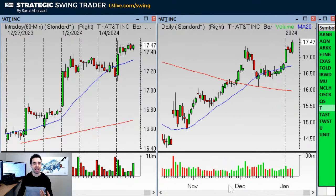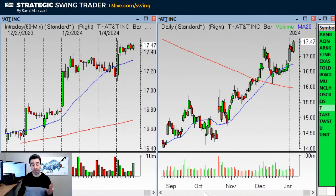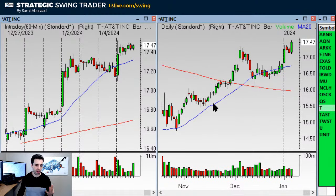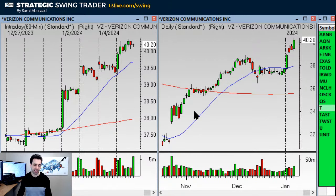AT&T — this is called pyramiding, or adding to a position. I've called AT&T three times, with three different entries: one right here, another on the breakout, and another once it took out the tail. There's a fourth entry now over the base, which is around $17.51 to $17.52. Stop under $17.09. That's the fourth one. VZ is similar, but I got out of it at one point and just got back in on Friday on the base breakout on the hourly chart. AT&T is a much bigger position because we have three different entries in it.